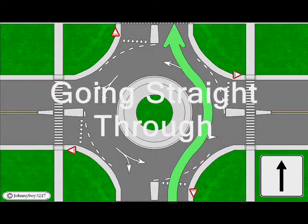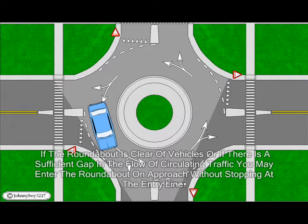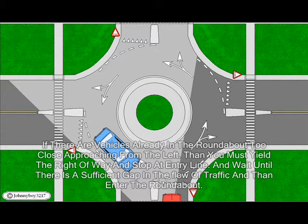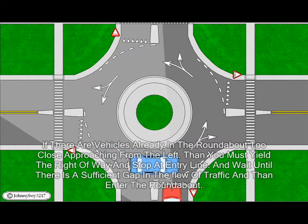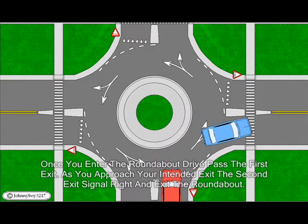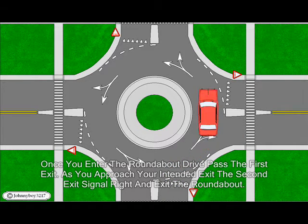Going straight through: If the roundabout is clear of vehicles or if there is a sufficient gap in the flow of circling traffic, you may enter the roundabout on approach without stopping at the entry line. If there are vehicles already in the roundabout too close approaching from the left, then you must yield right of way and stop at the entry line, wait until there is a sufficient gap in the flow of traffic, and then enter the roundabout. Once you enter, drive past the first exit; as you approach your intended exit, the second exit, signal right and exit the roundabout.